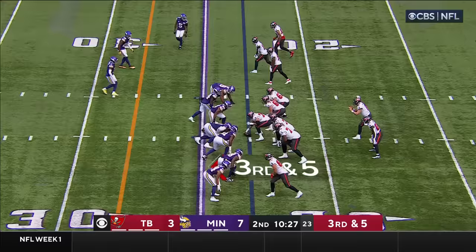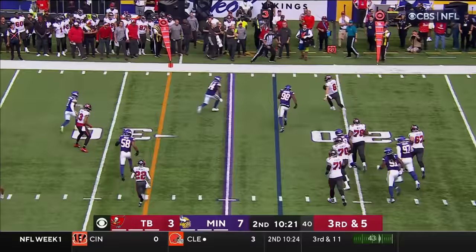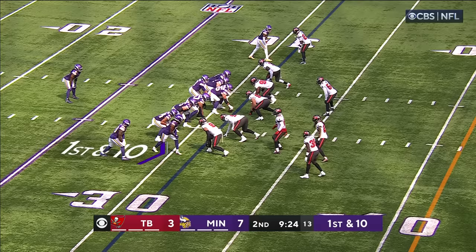Third and five. Mayfield in trouble — escapes, rolling right, trying to keep the play alive, and he's nudged out of bounds. Short of a first down.